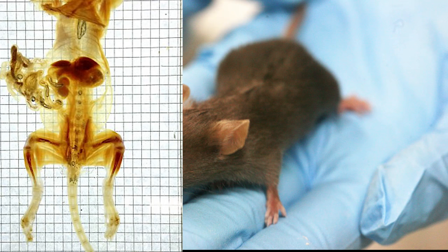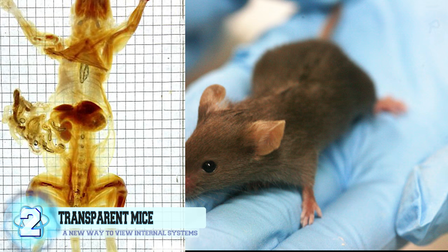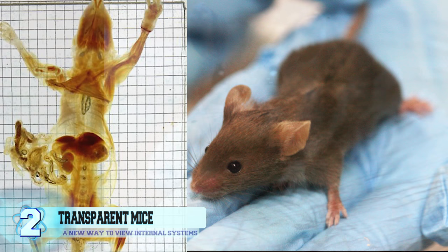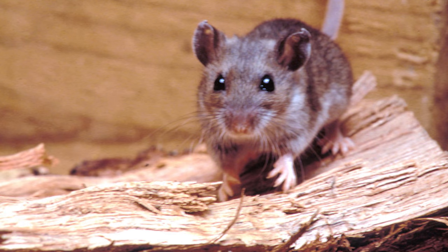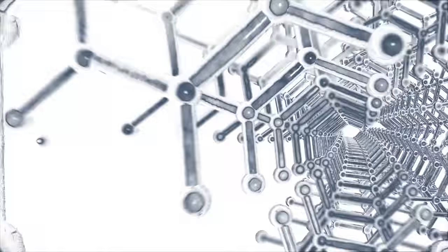Number 2, Transparent Mice. It was back in 2014 when researchers at the California Institute of Technology discovered a new way to view the internal systems of dead mice. They created a technique called PARS, which stands for Perfusion Assisted Agent Release in Situ. The mice are injected with a substance known as hydrogel, which is pumped into the veins of the already deceased mice. The hydrogel creates a support system made up of polymer chains so that lipids can be removed from the body without it completely collapsing. The process occurs over a two-week period, and scientists say this could aid in studying anatomy in even more depth.